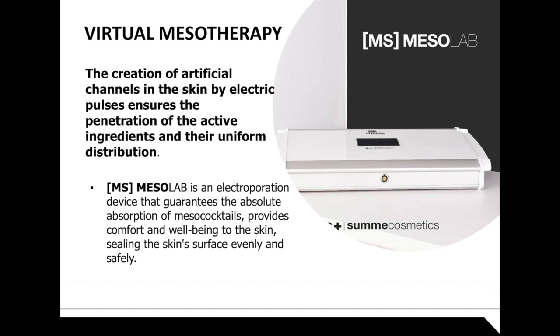Virtual mesotherapy is the creation of artificial channels in the skin through electric pulses, which ensures the penetration of active ingredients and their uniform distribution. Mesola is an electroporation device that guarantees the absolute absorption of active ingredients at the specific tissue layer targeted — epidermis, dermis, or hypodermis. It provides comfort and well-being to the skin, sealing the skin's surface evenly and safely.